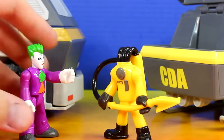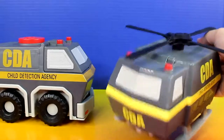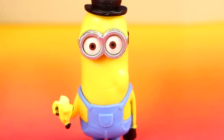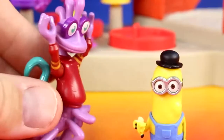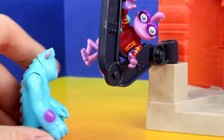Out of my way, I'm taking your helicopter. I'd like you to meet my new minion friend. He's trying out for Monsters University. But he's not a monster, he's a minion. You're not scary little fella, you're hilarious. Come here you cute little fella. Please don't hurt me little minion. He's scarier than he looks.